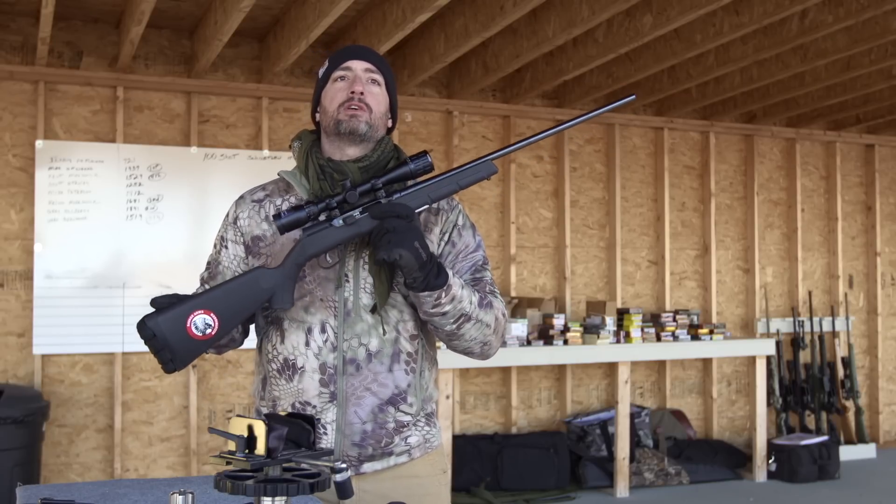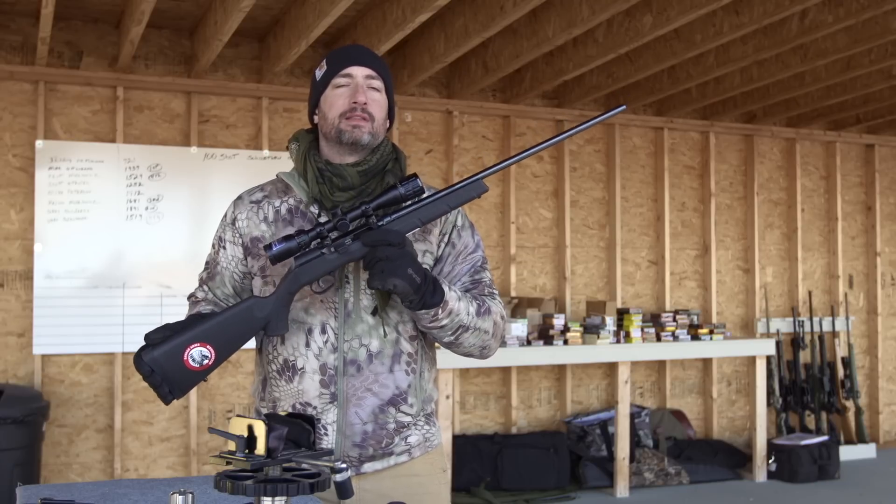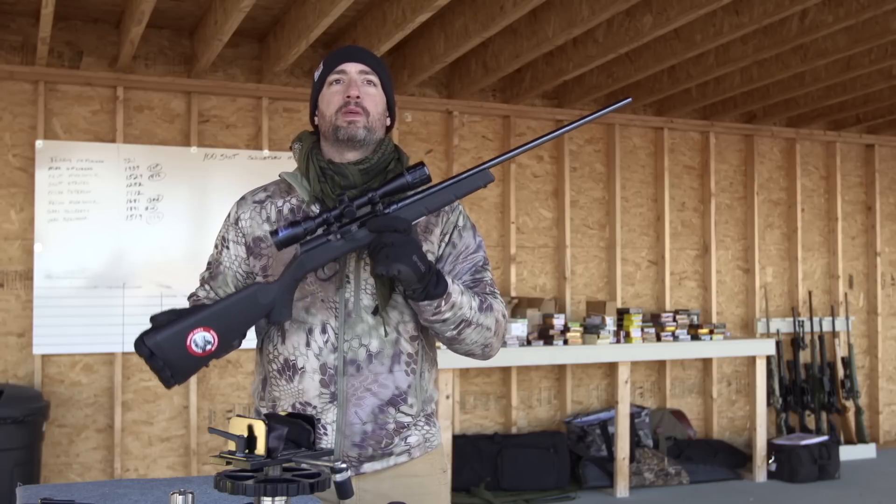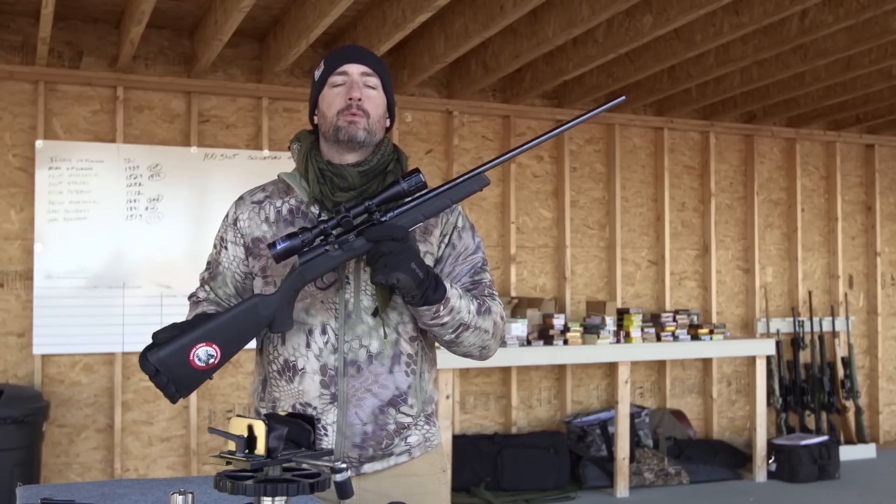Savage needs to be applauded for finally figuring this out. The 17 HMR has had a big hole to fill with having no semi-auto options. Well, Savage has now fixed that with the A17.